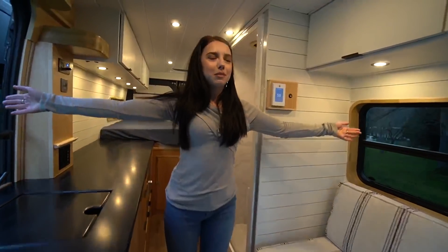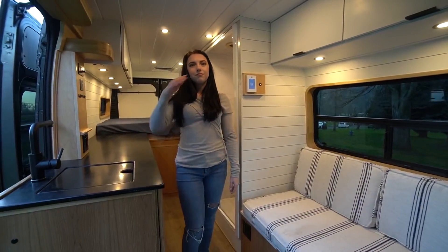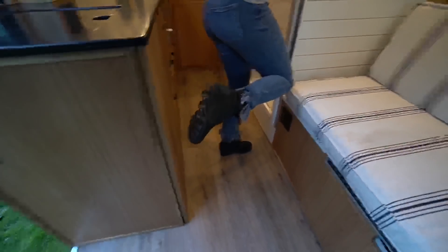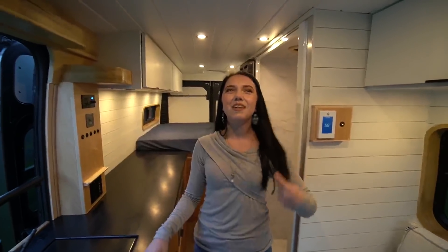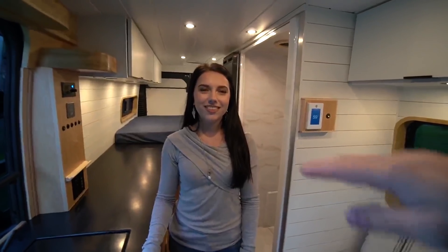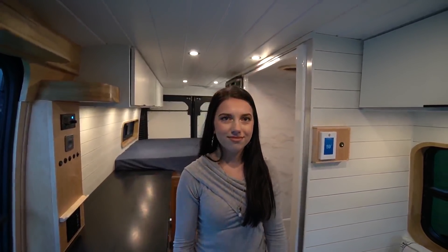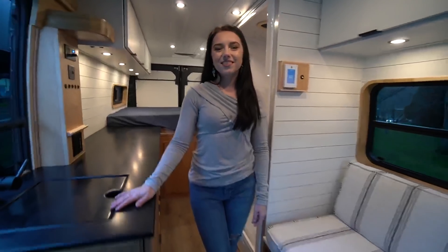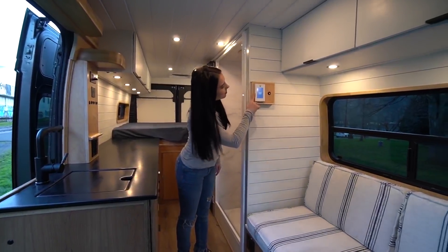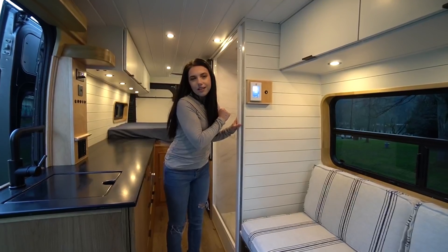The layout is really open and feels really comfortable for having so much storage. The Pro Masters have plenty of height — Cassidy is around five-two and there's plenty of room, and at five-eight I have plenty of room as well. We have the Van Life Tech in the floor — nice and toasty in here. It's cranked all the way up because we're outside and it's 45 degrees in lovely Portland, Oregon.